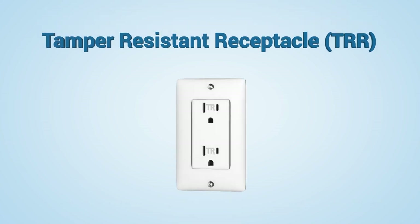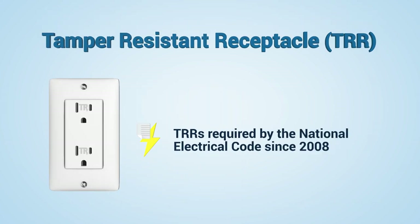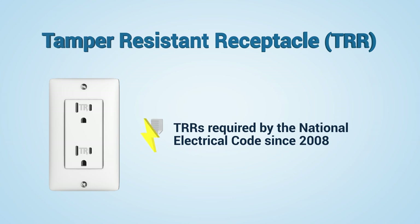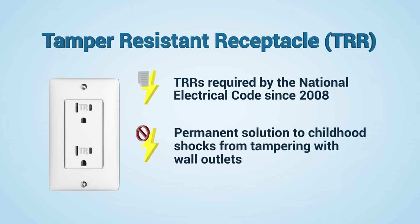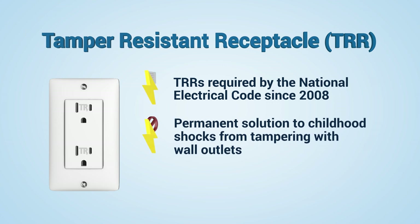Tamper-resistant receptacles, or TRRs, resemble regular receptacles, but there's so much more. Unlike outlet caps, TRRs provide a permanent solution to childhood shocks from tampering with wall outlets.